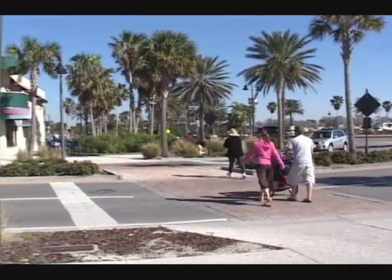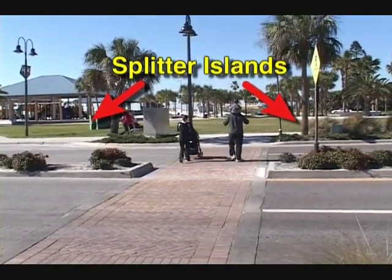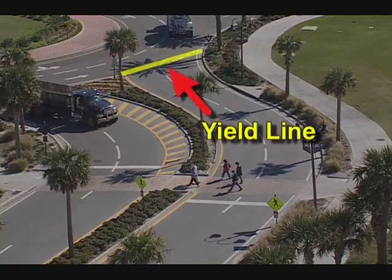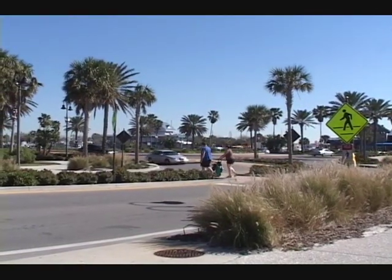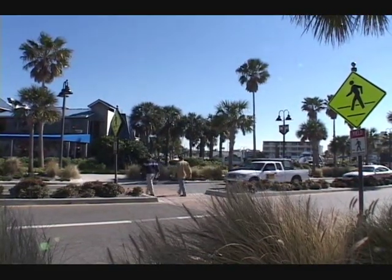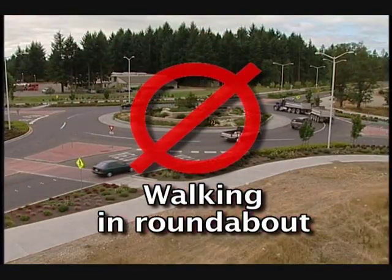Pedestrians in crosswalks have the right of way. The splitter islands allow them to cross one direction of traffic at a time. Additionally, pedestrians cross one to two car lengths behind the yield line. This prevents conflicts between pedestrians and cars as they enter the roundabout. As a result, roundabouts offer improved safety for pedestrians versus conventional intersections. Pedestrians should not walk in the roundabout. If there is no crosswalk marked on a leg of a roundabout, that leg is not intended to be crossed — find another route with pedestrian markings.